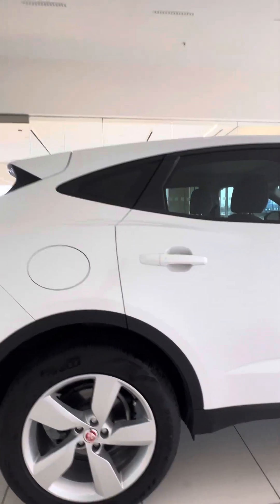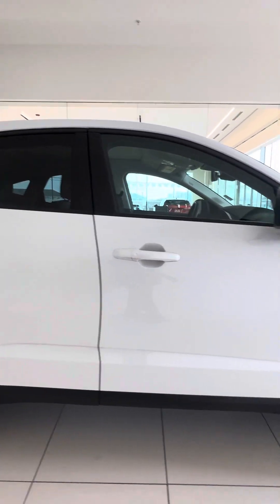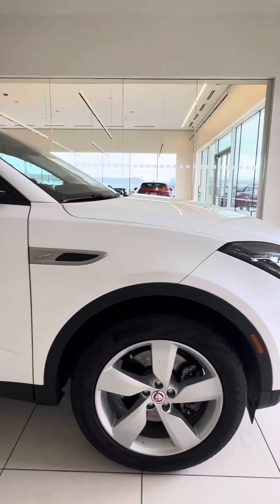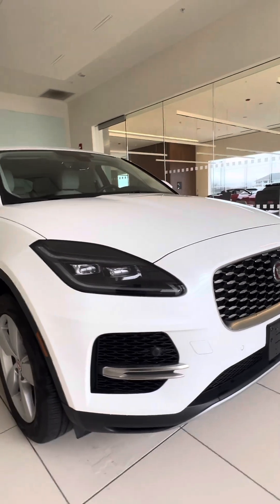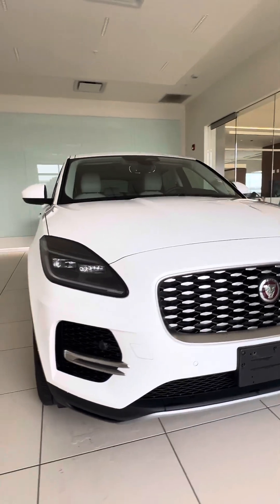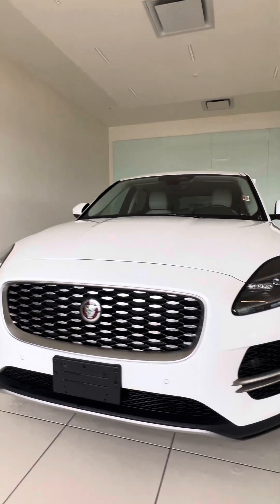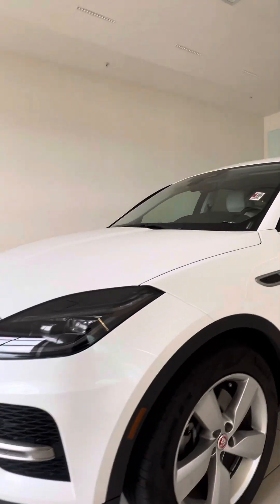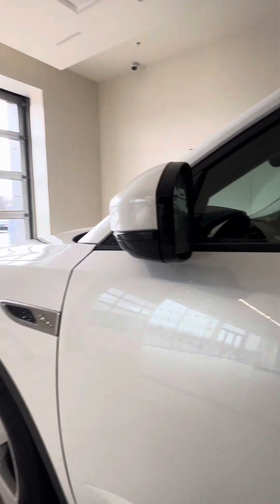We'll get the vehicle looking as best as we can possibly get it. No curb rash or anything like that on the rims, which is super awesome. Overall, a nice clean vehicle outside of that one little paint chip in the back of the vehicle. No chips or cracks on any of the windows or windshield.